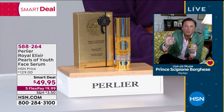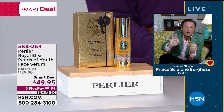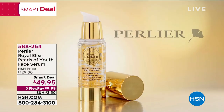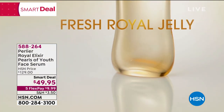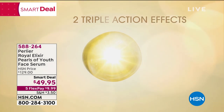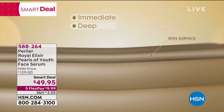None of this would matter if it wasn't for the delivery system. So I put together a quick animation to show you three — not one, three — different delivery systems to get the product to your skin. Royal Elixir Pearls of Youth contains proprietary micro pearls which release fresh royal jelly when applied. Perlier's Royal Elixir Pearls of Youth has two different triple action effects — one in delivery and one in function. Immediate, deep, long lasting. Helps to smooth the look of wrinkles, giving the face a more youthful and rejuvenated appearance with a tighter, firmer look.